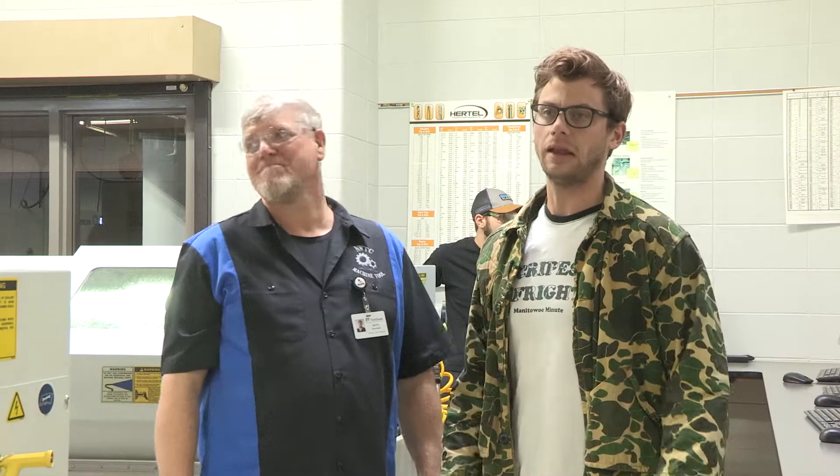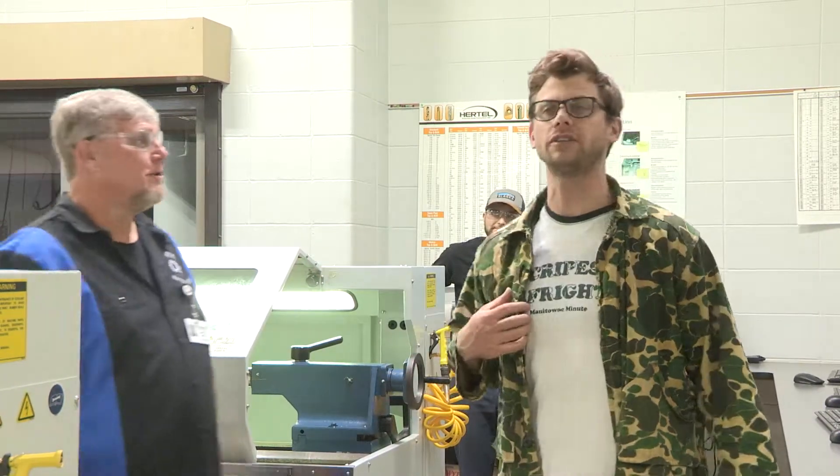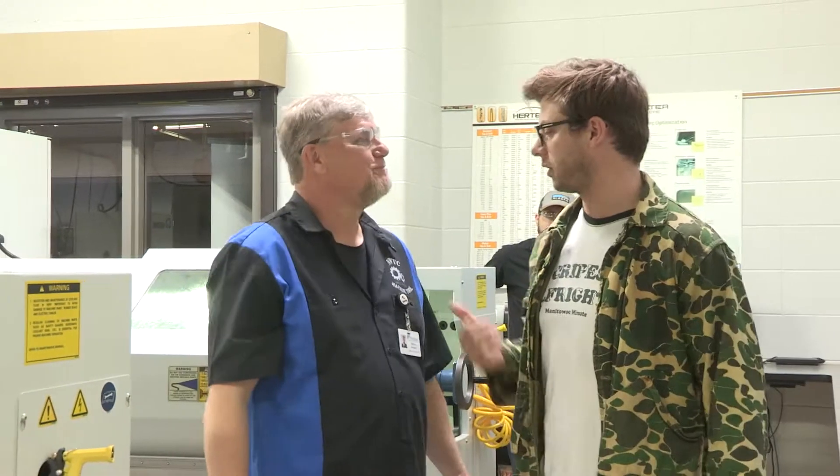Dear folks, we are here at NWTC. I'm talking with Jerry. Where are you going, guy? Oh, he's throwing his gum away, folks. Jerry, your shirt says machine tool. What's that about?